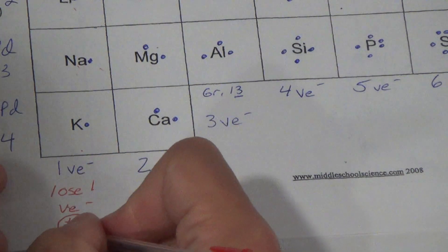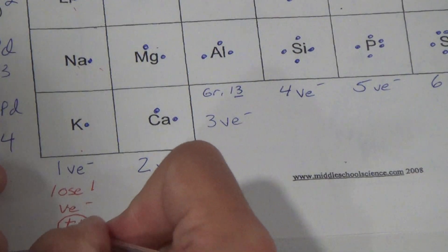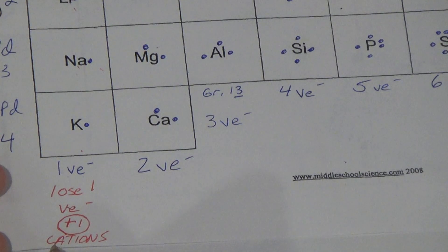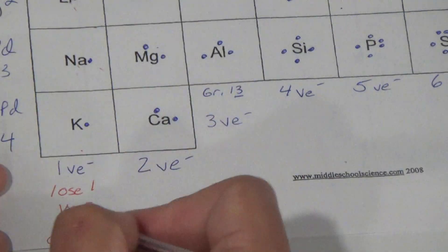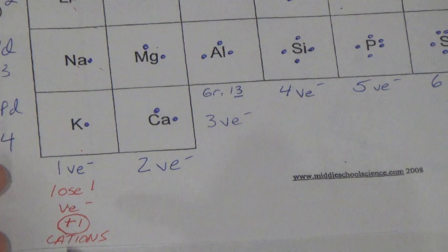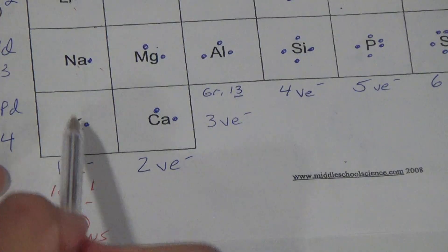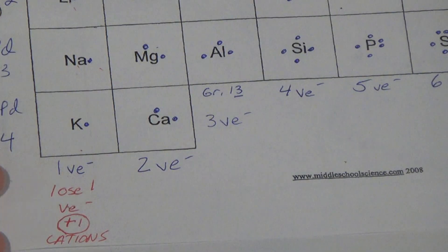And what are they? They are called cations. Cations are positive. They are positive one. All they have to do is lose one to get a full outer shell. And a little preview for next week — they're crazy. They're some of the most reactive things ever because they are this close to getting that full outer shell.